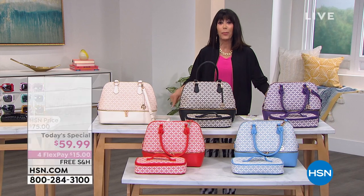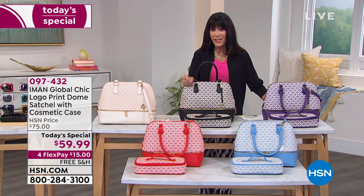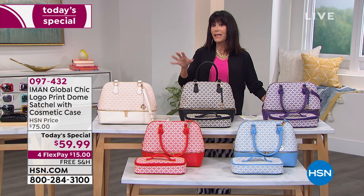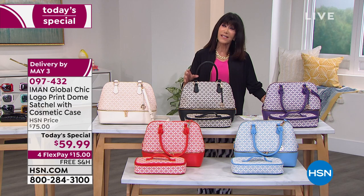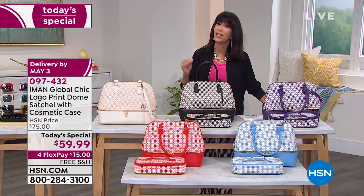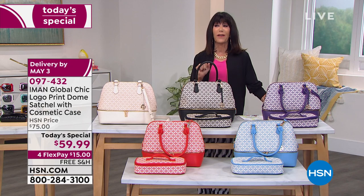Today at a price of $59.95, which is about $20 less than what we normally do. We've done several of Iman's handbags and as of today's special, they have been in close to that $90 price range. You see the HSN price of $75.